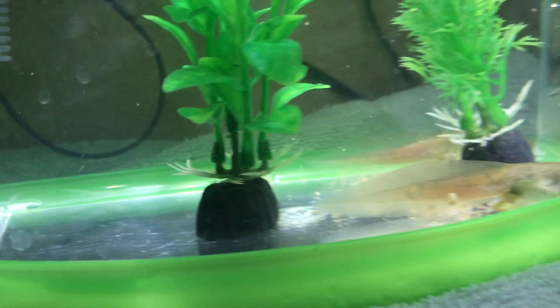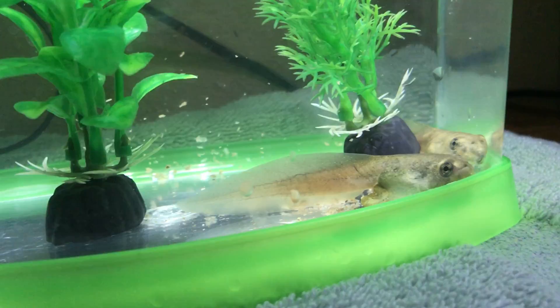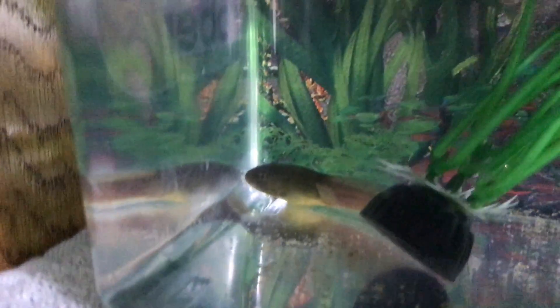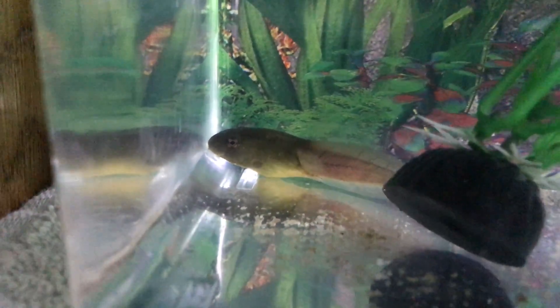We have two tanks. This tank is a one-gallon fish tank with a filter. The nature gifts people say that you don't need a filter, but in this tank both tadpoles finally have legs. The tank that came from naturegifts.com — the one they recommend — is two gallons with no filter, and those tadpoles still don't have legs yet, even though they were ordered and received at the same time.